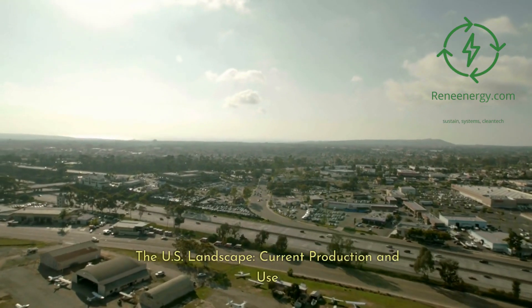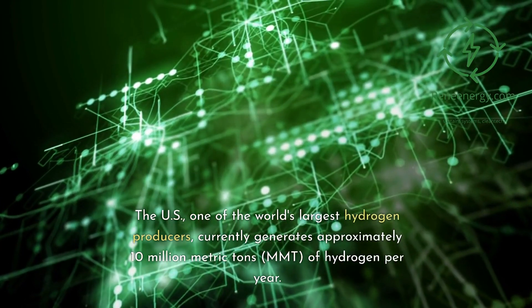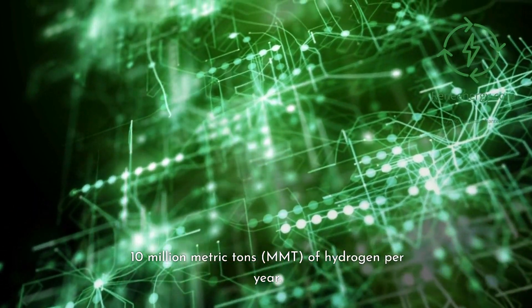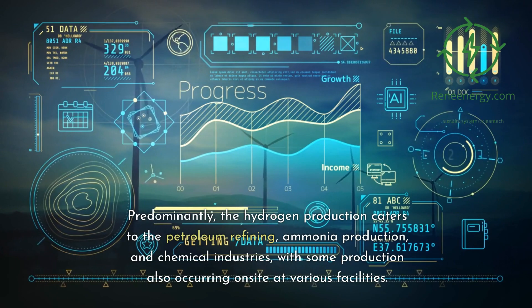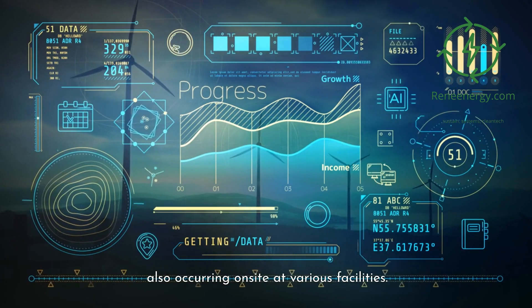The U.S. landscape — current production and use. The U.S., one of the world's largest hydrogen producers, currently generates approximately 10 million metric tons (MMT) of hydrogen per year. Predominantly, the hydrogen production caters to the petroleum refining, ammonia production, and chemical industries, with some production also occurring on-site at various facilities.